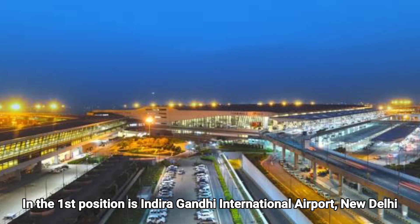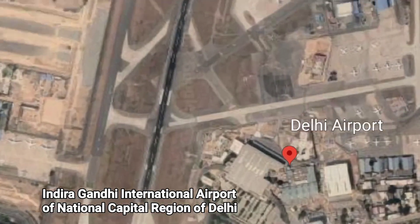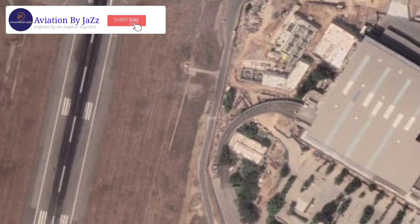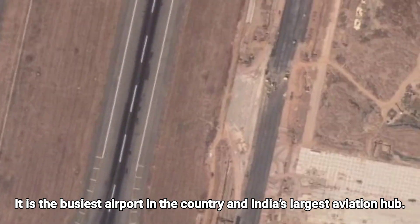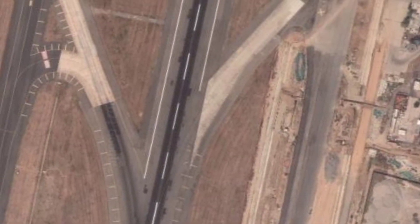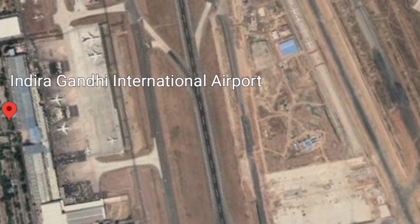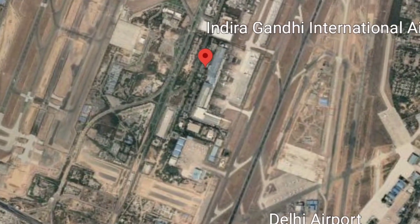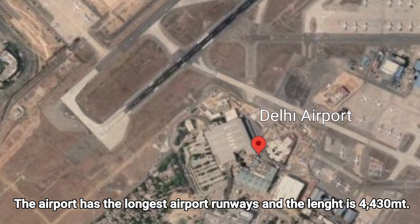In first position is Indira Gandhi International Airport, New Delhi. It serves the National Capital Region of Delhi, is the busiest airport in the country, and is India's largest aviation hub. Awarded as the best improved airport in Asia, it has the longest runway in India at 4,430 meters.